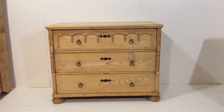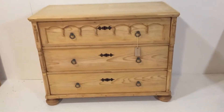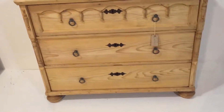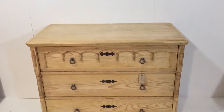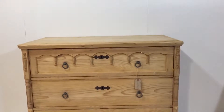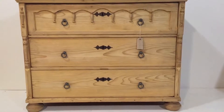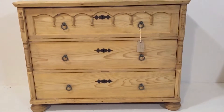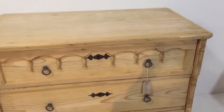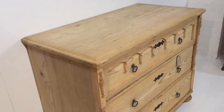Here's a fairly large antique pine chest of drawers, I think it's from the Czech Republic and dating from around 1900. It's in very nice condition with lovely detail on the top drawer, sitting on bun feet, and currently in the bare wood having just been stripped.